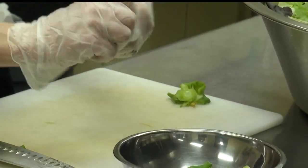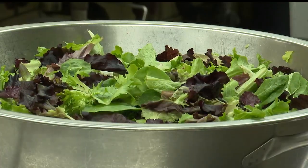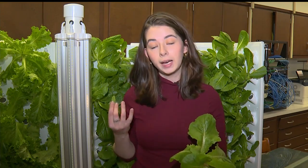Food service director Natalie Winkle says in the past few years there's been a big push for farm-to-table greens. Buying local is always awesome, but you can't get more local or more fresh than growing it yourself, and it doesn't get much fresher than right in the school. These long roots will let the lettuce last for three weeks in a cooler, and it's so fresh you can eat it right out of the machine.